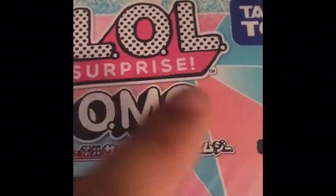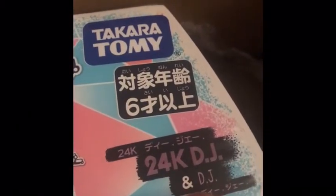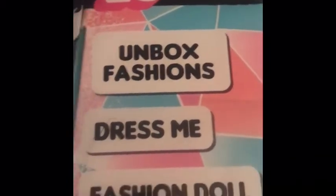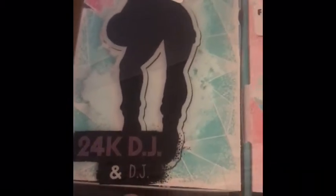I'm sure that is just the Japanese translation. Again, LOL Surprise OMG with Japanese font and Japanese wording. This is the 24 Karat DJ, and DJ is the sister. It looks exactly like the American in-store boxes — the OMG doll will be here, and then the little sister.